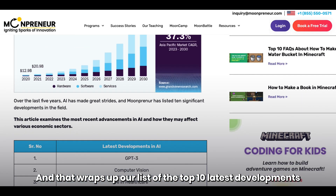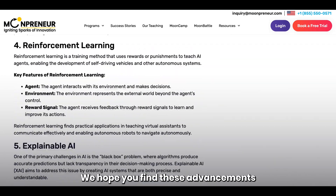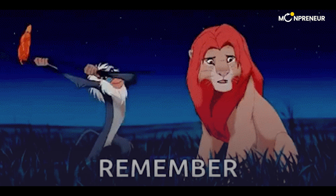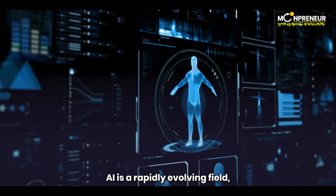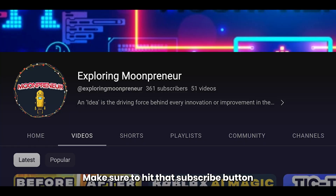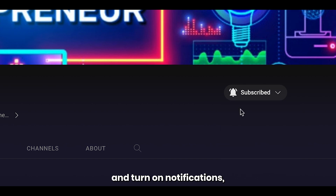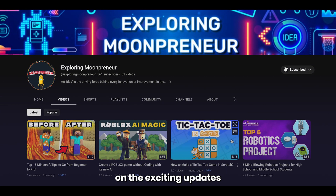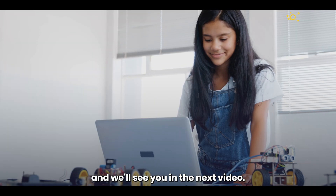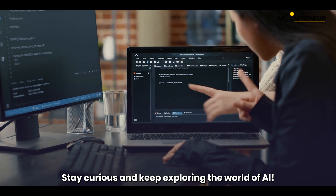And that wraps up our list of the top 10 latest developments in artificial intelligence. We hope you find these advancements as fascinating as we did. Remember, AI is a rapidly evolving field, and staying updated on the latest developments is crucial. Make sure to hit that subscribe button and turn on notifications so you never miss out on the exciting updates in the world of AI. Thank you all for watching, and we'll see you in the next video. Stay curious and keep exploring the world of AI.